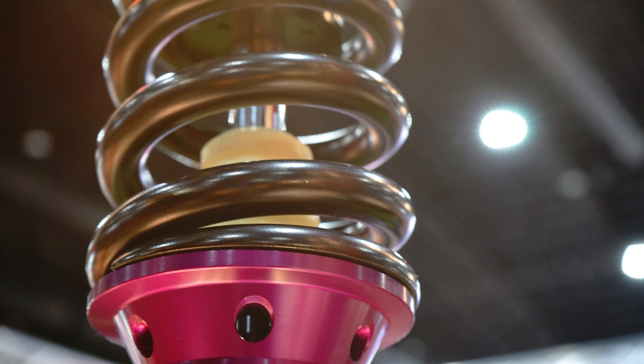This engineering marvel isn't just a part — it's a performance enhancer. The ride quality? Unparalleled. The durability? Outstanding. Whether you're cruising down city streets or tackling rough terrains, these struts ensure a smooth and confident ride every time.